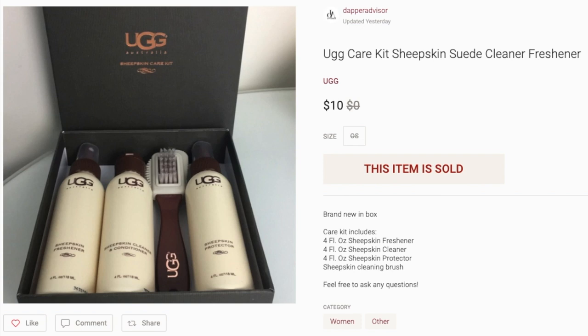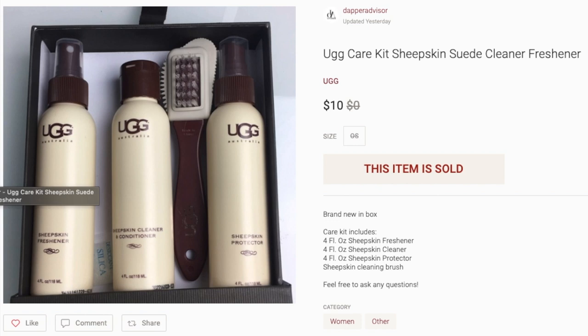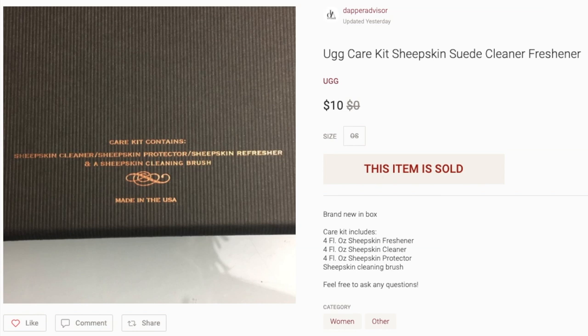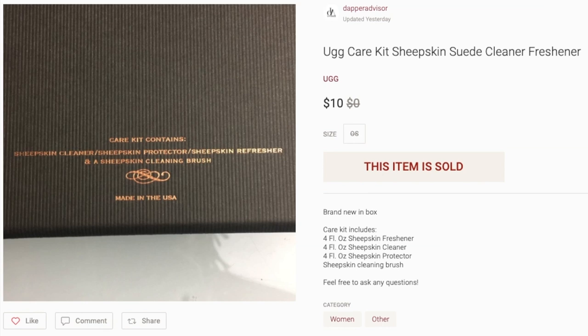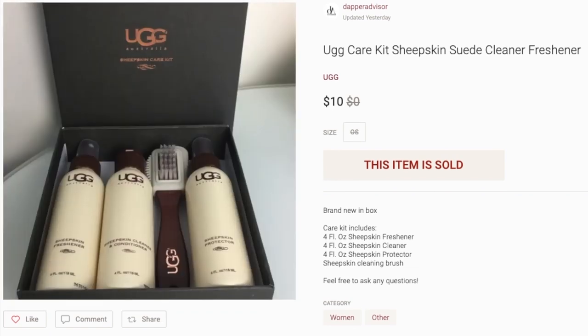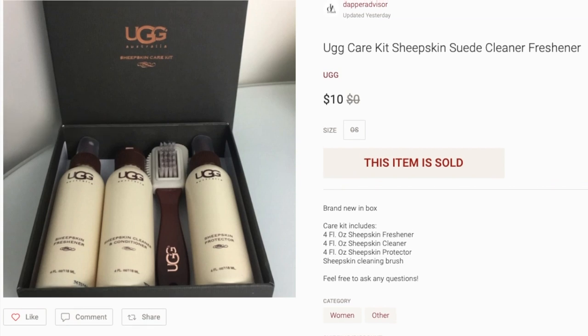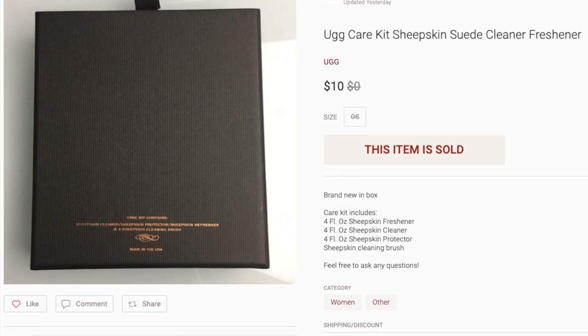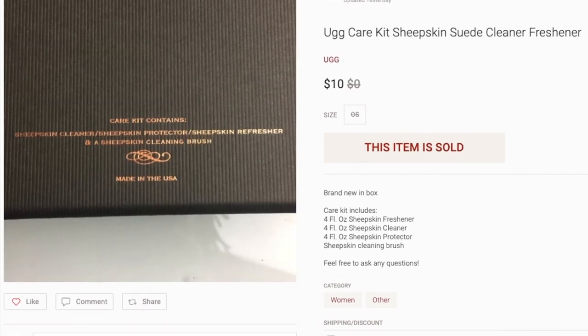First up is this UGG Care Kit and I sold this for $10. I had it listed for $15 and I purchased a bunch of these — probably over 100 — for $1 a piece. Basically, anytime I make a sale I'm making profit. I sold some for more than $15, and I sold some on eBay for about $20 to $22. As the weather changes and people start pulling out their UGGs or Timberland boots, these will start selling a lot faster and for the full asking price.